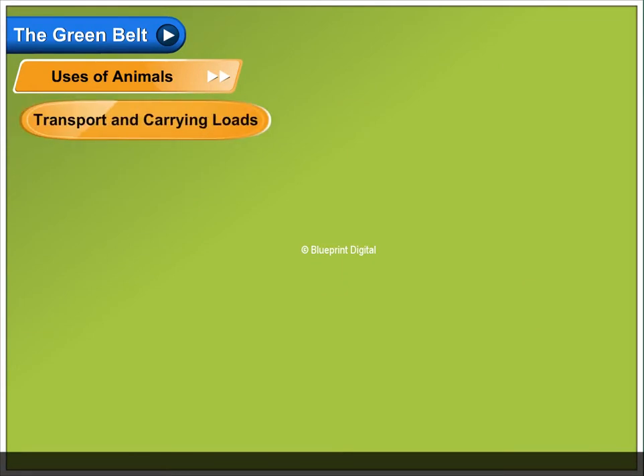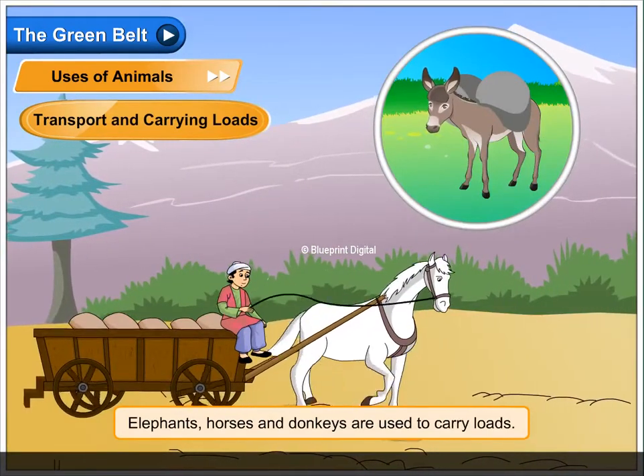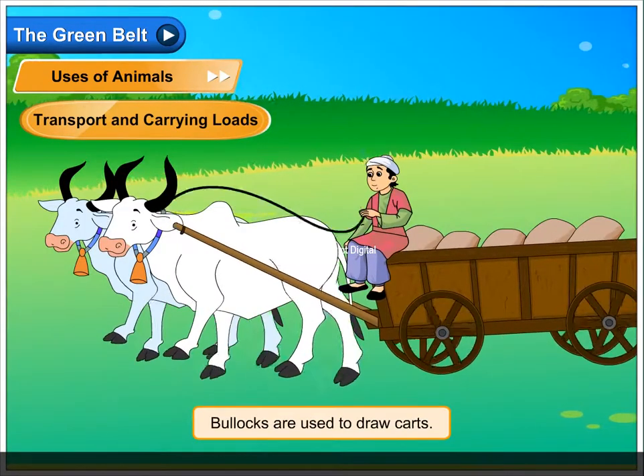Transport and carrying loads. Elephants, horses and donkeys are used to carry loads. Farmers use the ox and the buffalo to plough farms. Bullocks are used to draw carts.